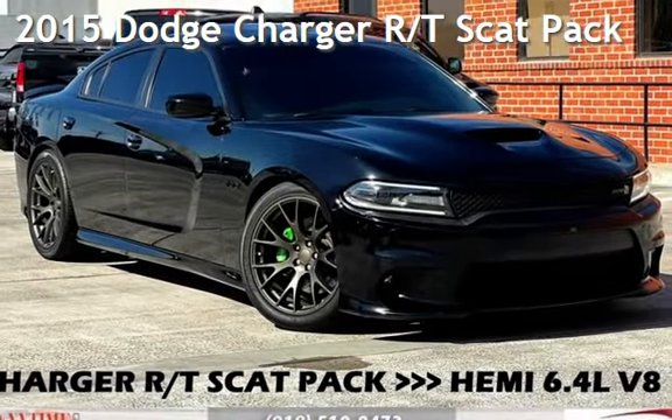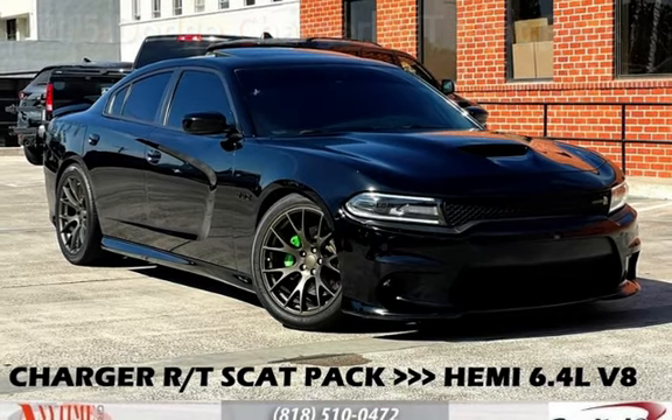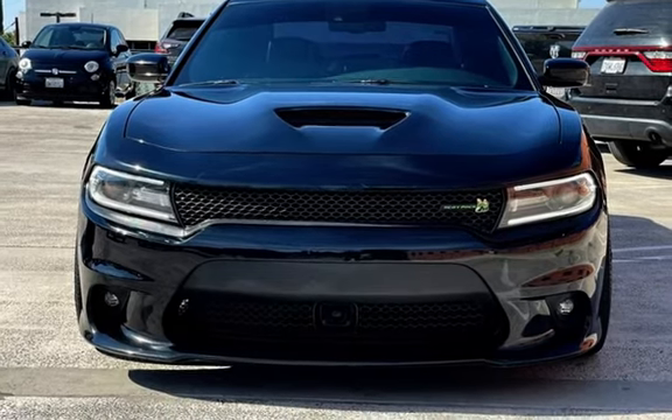Presenting a pre-owned 2015 Dodge Charger R/T. This four-door sedan has an eight-cylinder, 6.4-liter V8 engine, with rear-wheel drive and an automatic transmission.